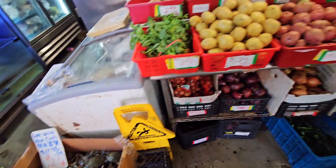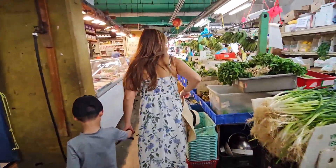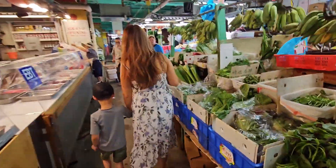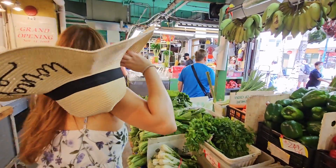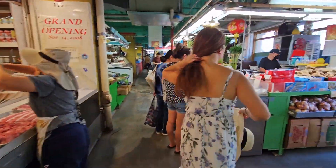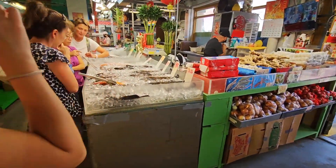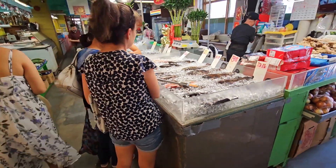If you are staying at a condo with a kitchen, you should really try to get some of these fresh seafood and vegetables and eat at home. In the beginning of May when we were here, the market did seem a little empty, but it's because they're going through improvements, so after this hopefully things will get crowded again.